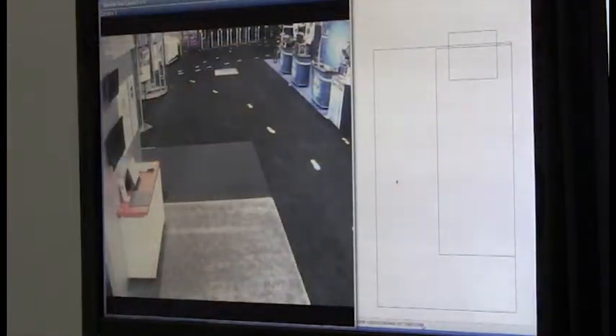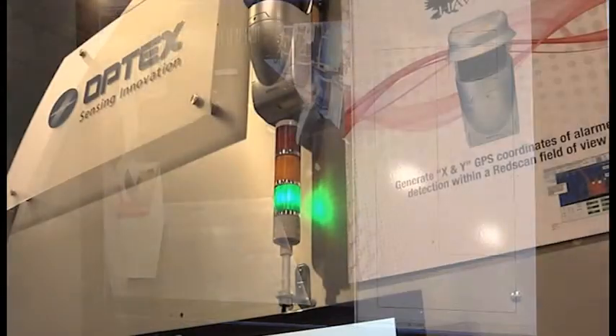Hi, I'm Jeff Blair with the Hawkeye Effect and today we're demonstrating our software package in coordination with the REDSCAN. What we've done is we've set up a couple of secure zones. The first zone here is the green zone. As you can see, as we walk through the green zone, we have a green dot we're following on the screen as well as the green light.